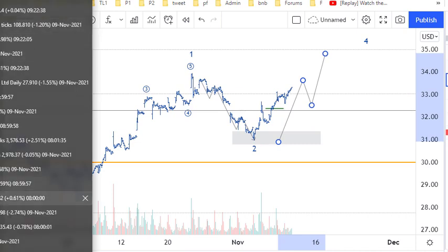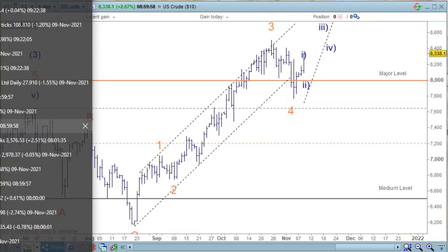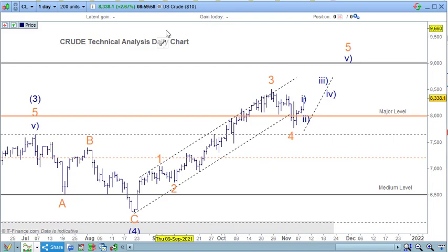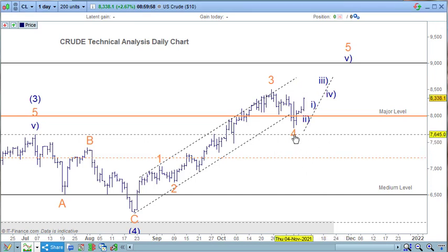Looking at crude on the daily chart. We can call a wave with probably wave one and two in here. The third wave normally comes across the top, then wave five moving up higher. All positive for crude. I won't go to the intraday because I don't have time.